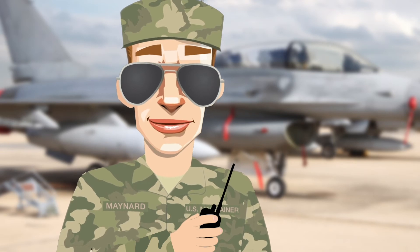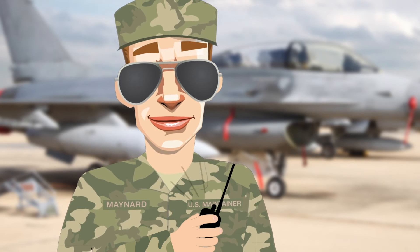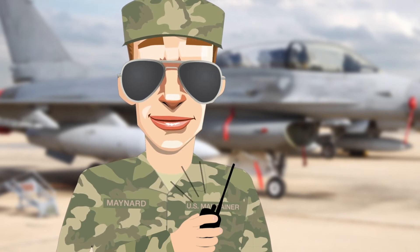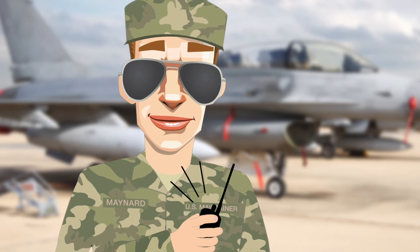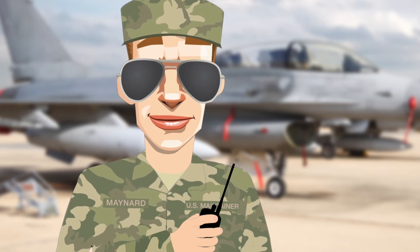Sounds good, sir. What is Marvin Test Solutions anyway? Well, Marvin Test Solutions is an aerospace test and measurement company that I met with last month. MTS designs and builds military test equipment for aircraft armament and munitions, including smart weapons.